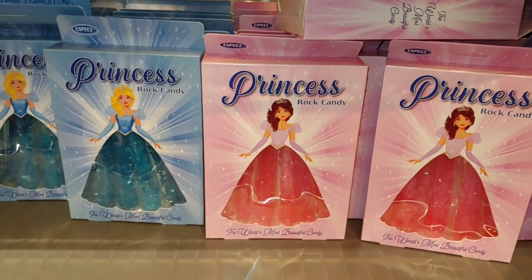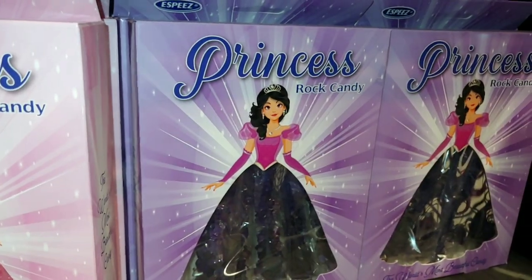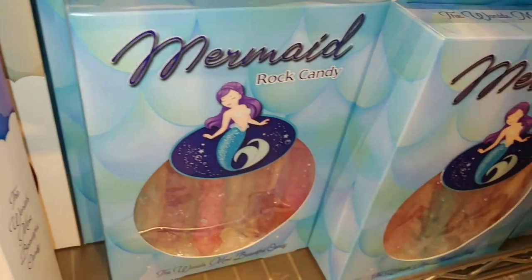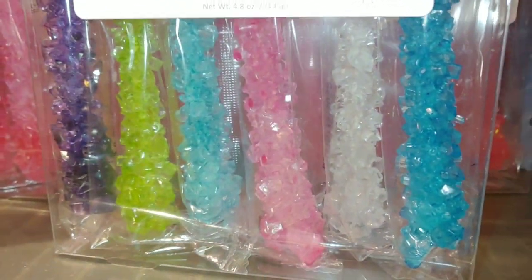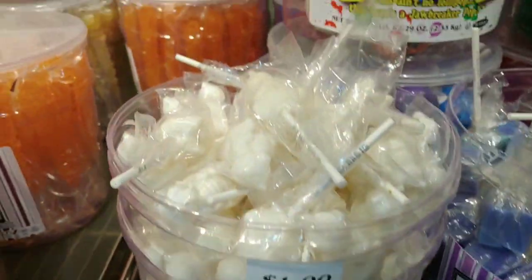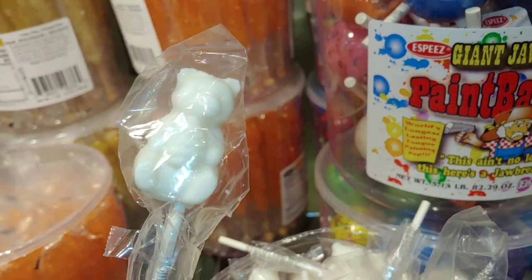They have the princess rock candy — look at the design on it with the princess. That is so cute, I love that one. Unicorn. The mermaid. And they have the rainbow rock pops. They have all that sugar. You can have some that say 'baby bear' for a dollar. These are so cute. Need some sprinkles on that.